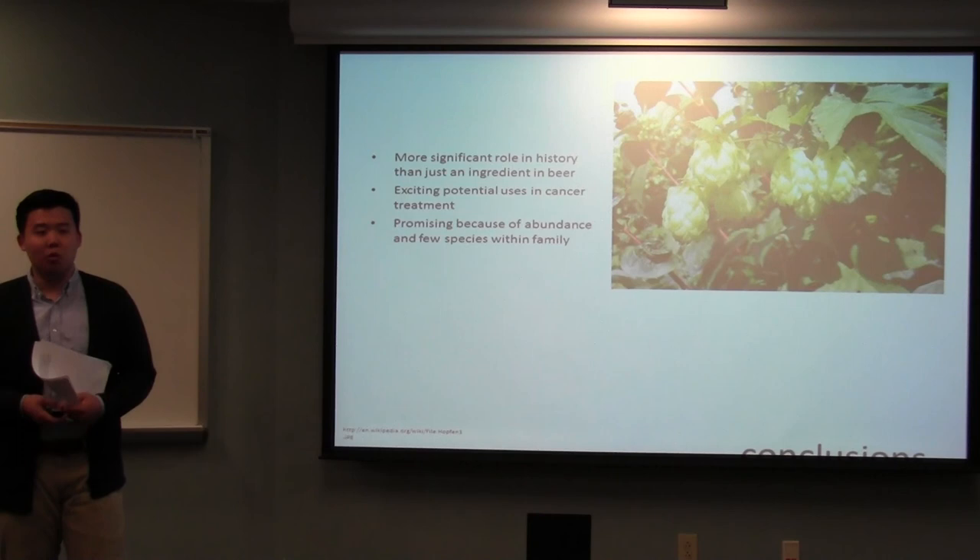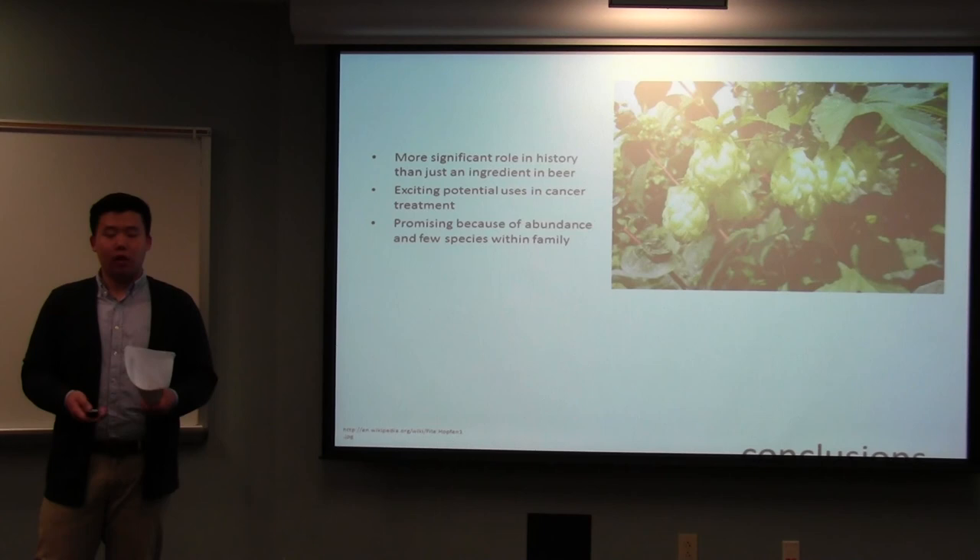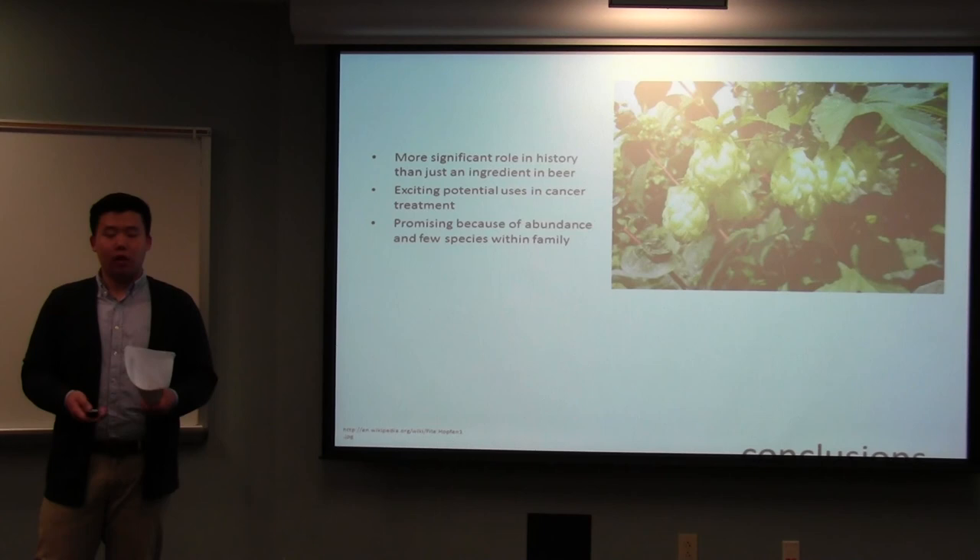In conclusion, I think this plant is more significant than just making beer. It's had a huge array of traditional uses, and it has so much potential in its different chemical compounds, but also because of its abundance around the world. It's easily cultivated, easily grown, and easily picked. So I think it's an awesome plant. Thanks.